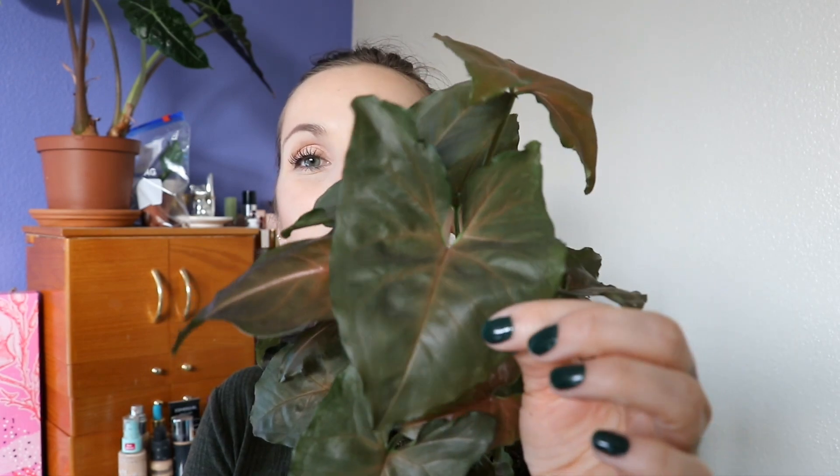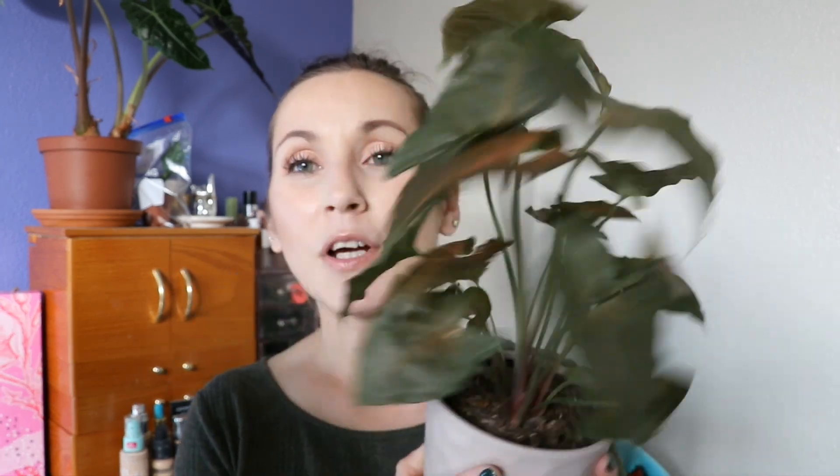There are tons of varieties, so whenever I go to Home Depot or Lowe's I check them out to see if I have that one or that one. This one here — I really don't know what it's called. I know they're all Syngonium Podophyllum and each has a different variety name. This one is a really pretty dark green, almost brown color. I got this one at Kroger not too long ago, and I love it. So beautiful.